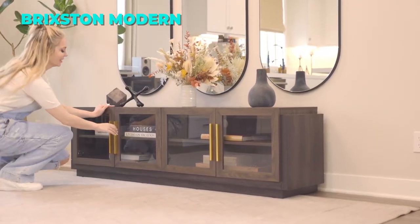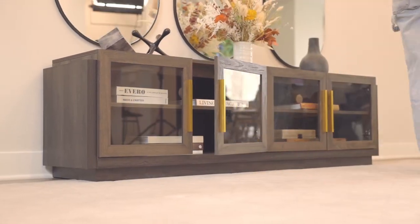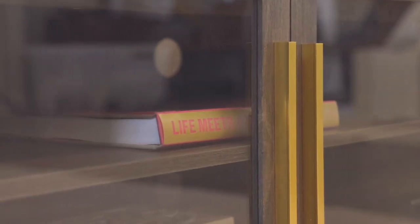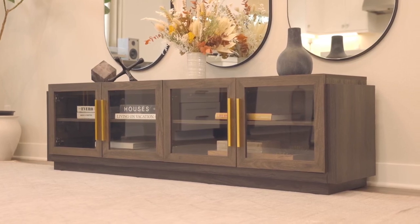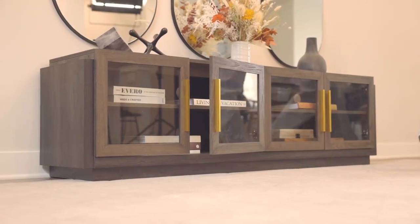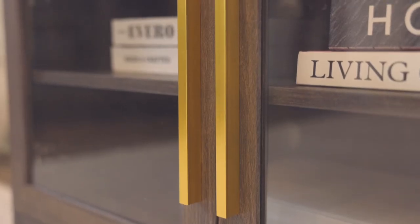The sixth TV stand on our list is the Brixton Modern TV Stand. This TV stand has a sleek and contemporary design that will make your living room look more stylish and sophisticated. It has mixed color accents and golden alloy handles that give it a decorative touch. It can accommodate TVs up to 75 inches and has a capacity of 90 pounds. The TV stand also has cable management cutouts to keep your wires tidy. It has two glass-enclosed cabinets with adjustable shelves where you can store your audio visual accessories or other items.